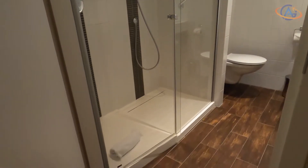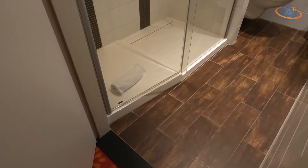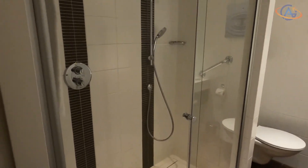First we have a look into the bathroom. It has some non-standard but nice design. Also, the walk-in shower has a good size for two people.